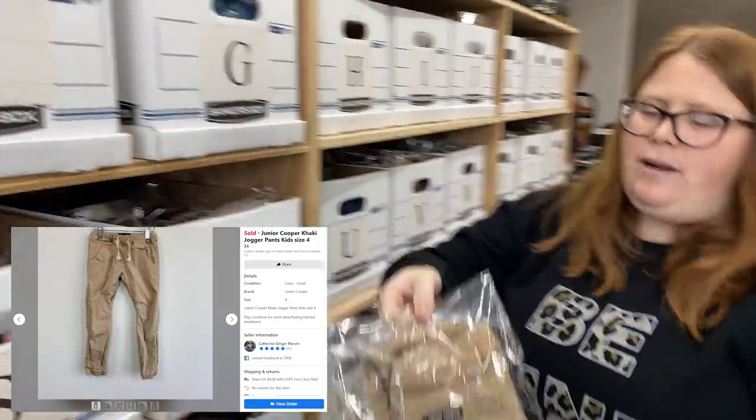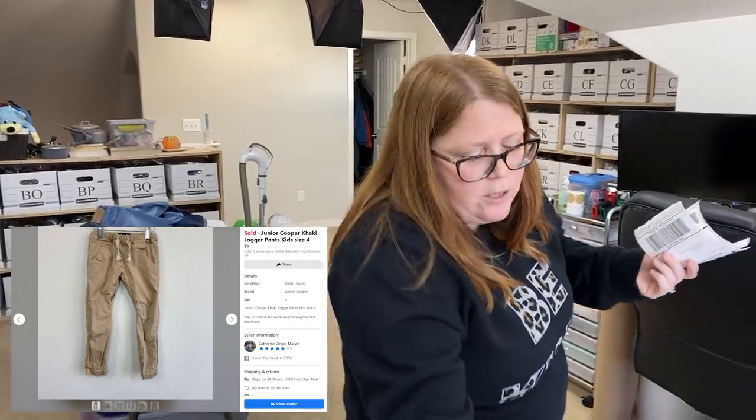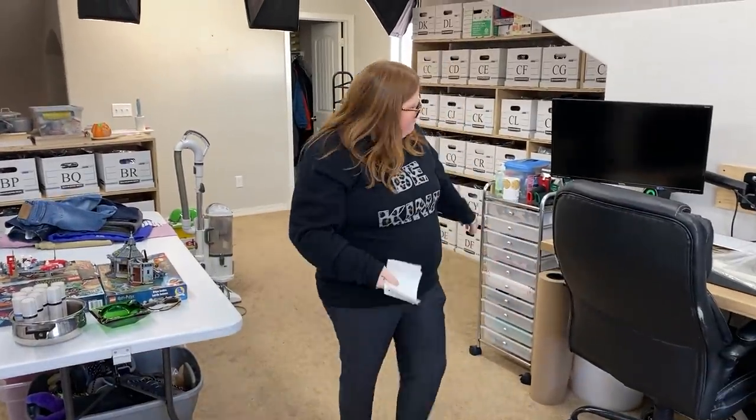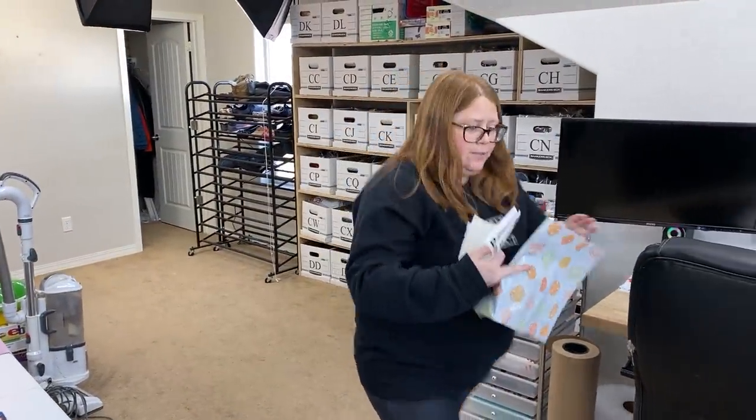These are just a pair of my son's old pants. The brand is Junior Cooper - it doesn't even exist anymore. It was one of those small, kind of mama handmade-type brands. I originally bought these off Kidizen for $15. My son wore them a ton to pre-K, so they're pretty worn down, and I sold them for $8 plus shipping on Facebook - making back about seven dollars.